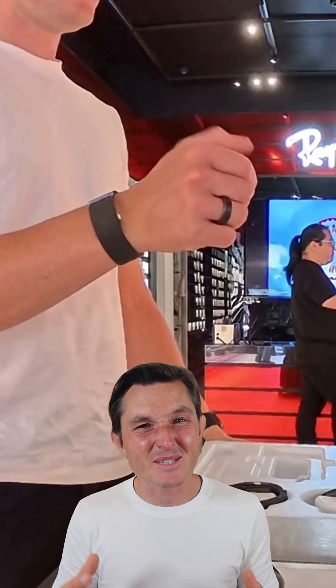The most impressive thing when I tried Meta's new Ray-Ban display glasses wasn't the screen — it was the Neuroband, a wristband that kind of reads your mind.